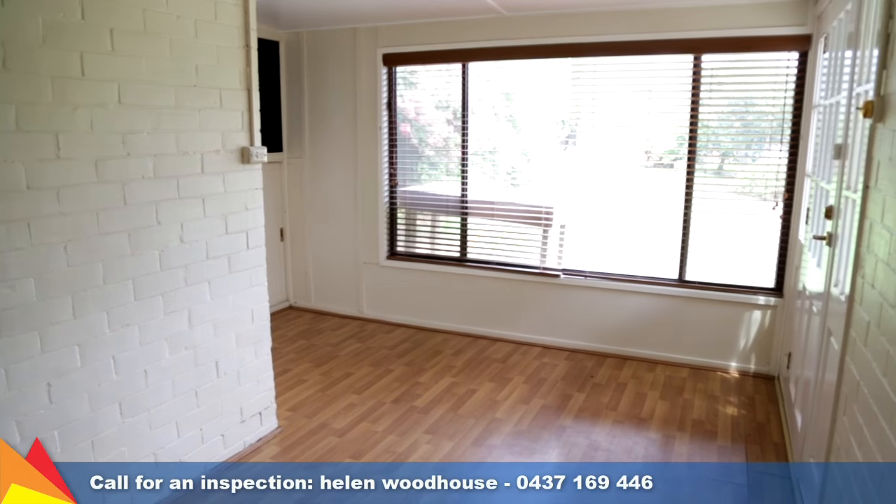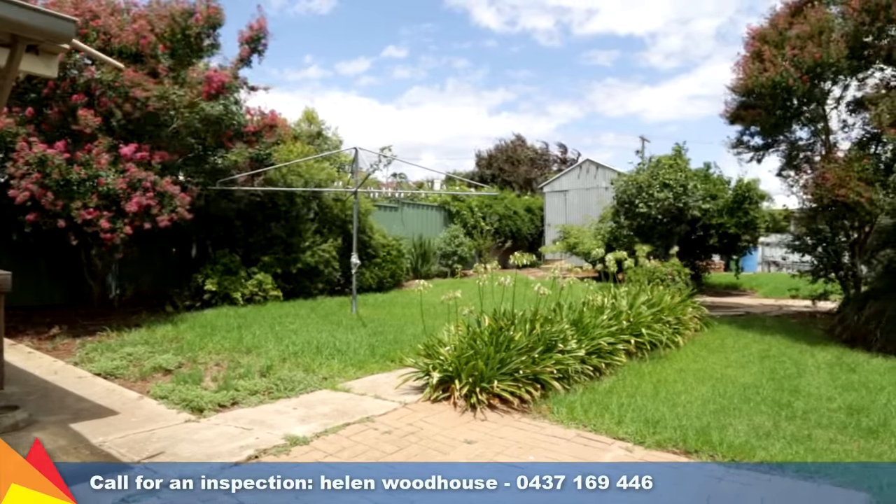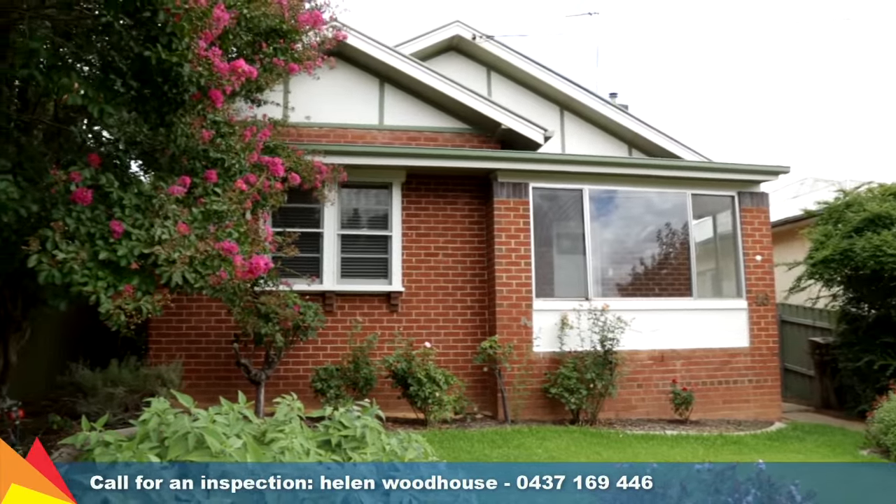Just a short distance to the main street, schooling and cafes. And with plenty of potential, inspect this home today and see how you can make it your own.